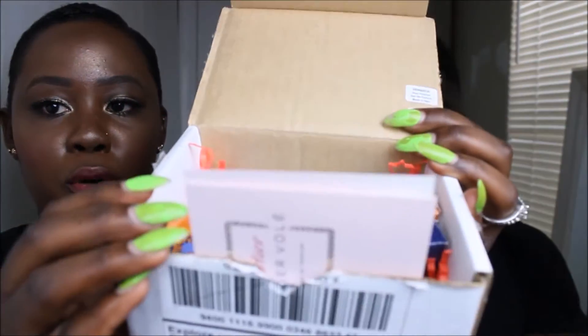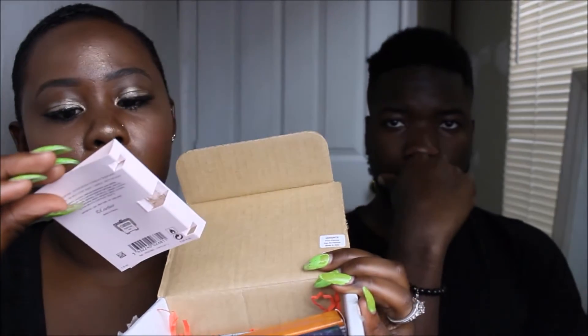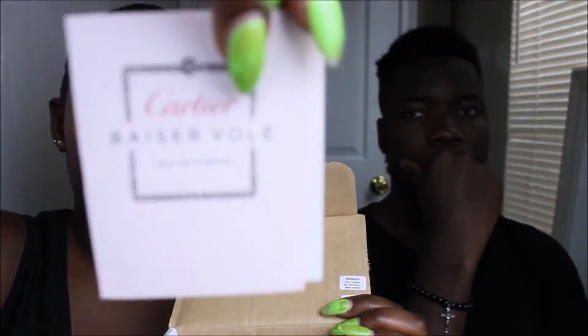The sample they sent me is Guilty by Gucci. They only send you one brand perfume per month, so the $15 monthly subscription fee gets you one big brand perfume. They also sent a Cathy Basia Violet, which is a French perfume.